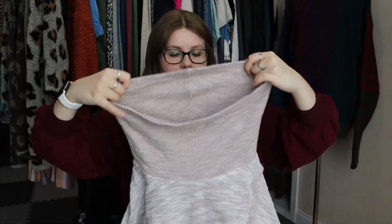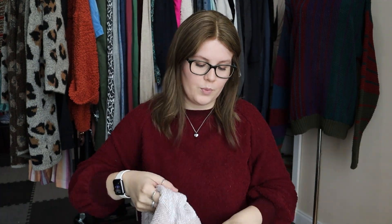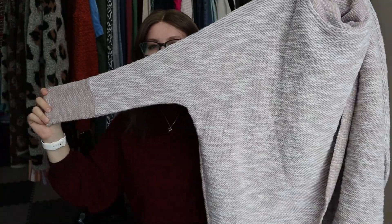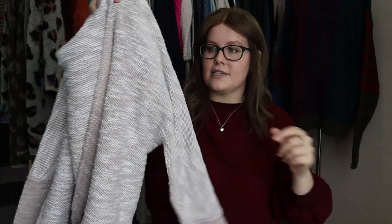Next up, a brand I don't sell all that often, but this was really cute and perfect for the season — Calvin Klein Performance, size extra large. It's a boucle knit cowl neck — or possibly turtleneck — sweater. It has a dolman sleeve and a really cute cross front that I thought elevated it. I'll find a stock photo to figure out the neck style. Just a classic athletic sweater, perfect for the times.